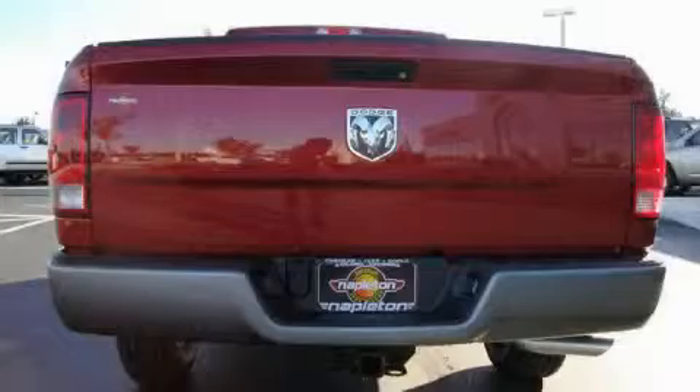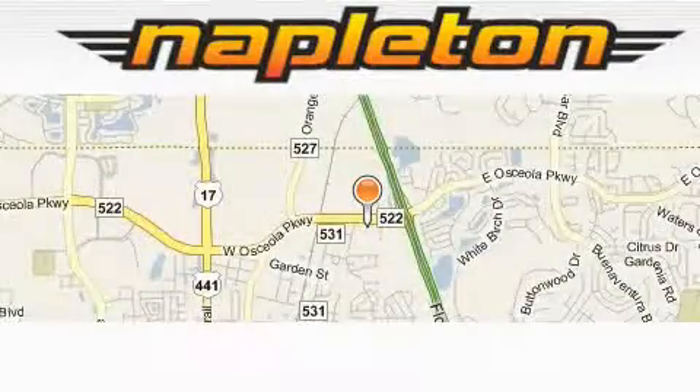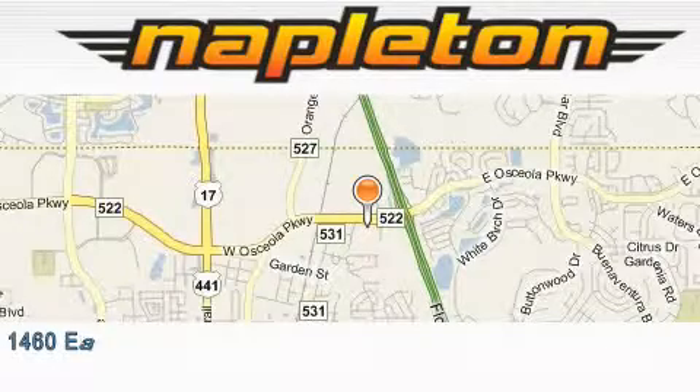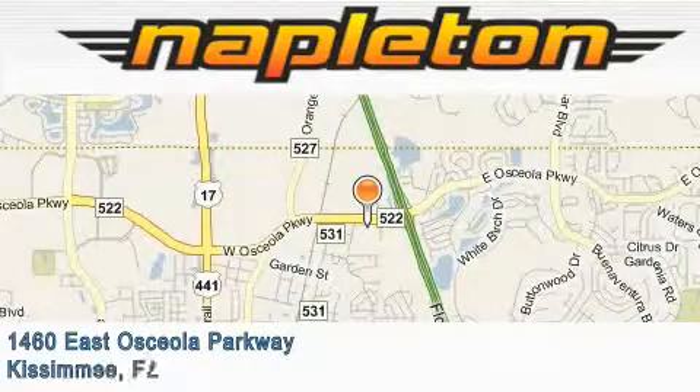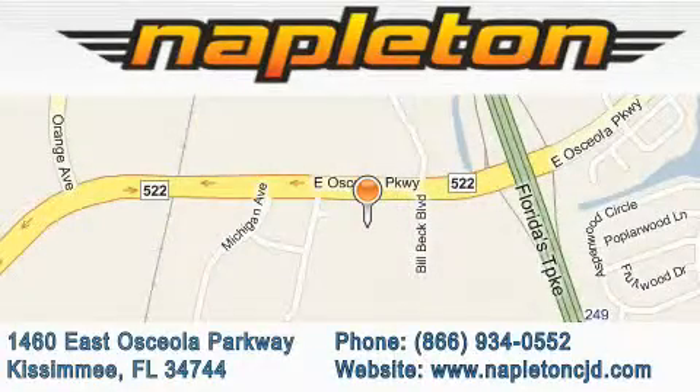Contact us today to schedule your opportunity to see this automobile in person. Napleton Chrysler Jeep Dodge is located at 1460 East Osceola Parkway in Kissimmee. Our goal is to exceed all of your expectations to ensure that you'll return for future visits.